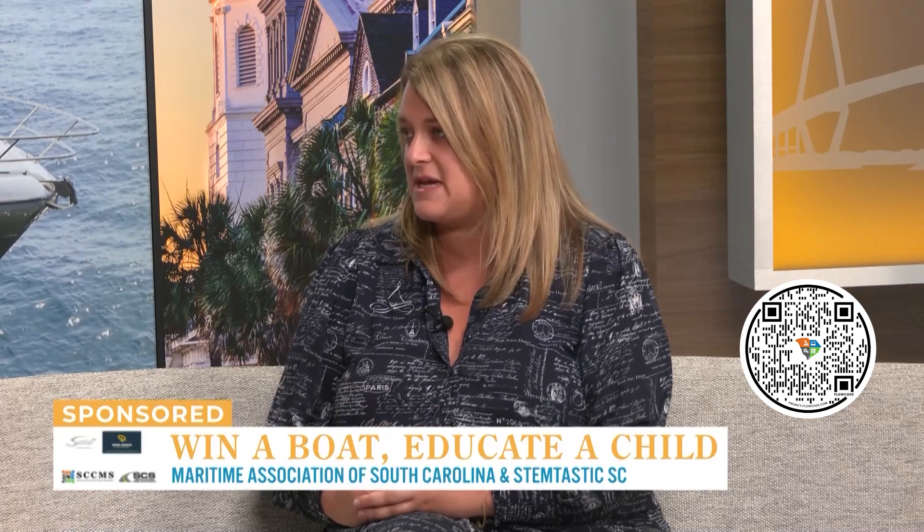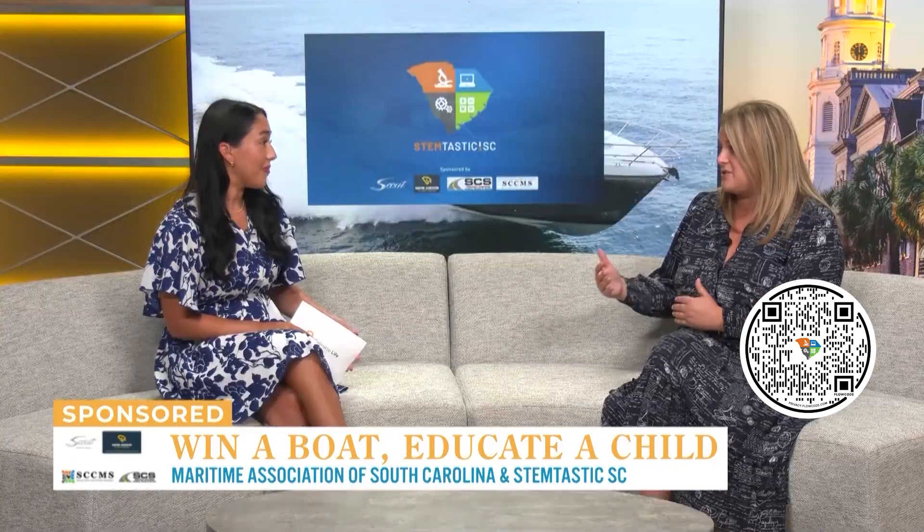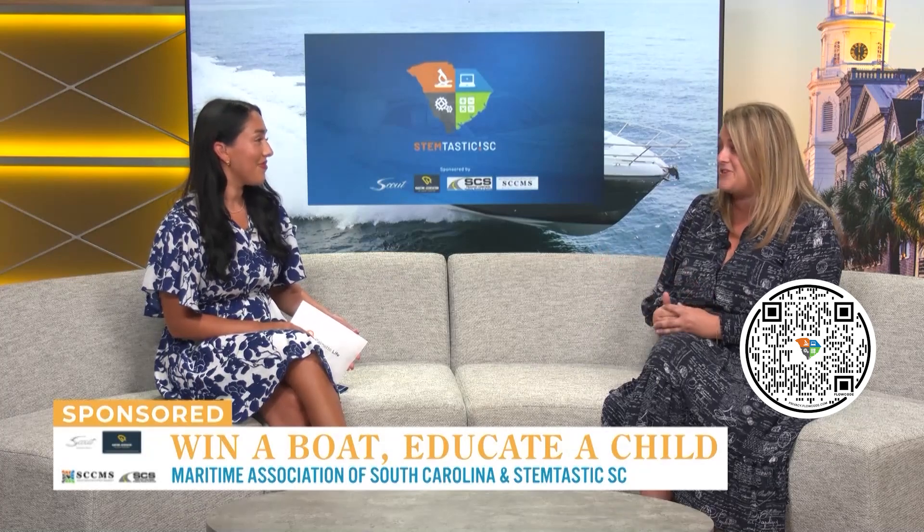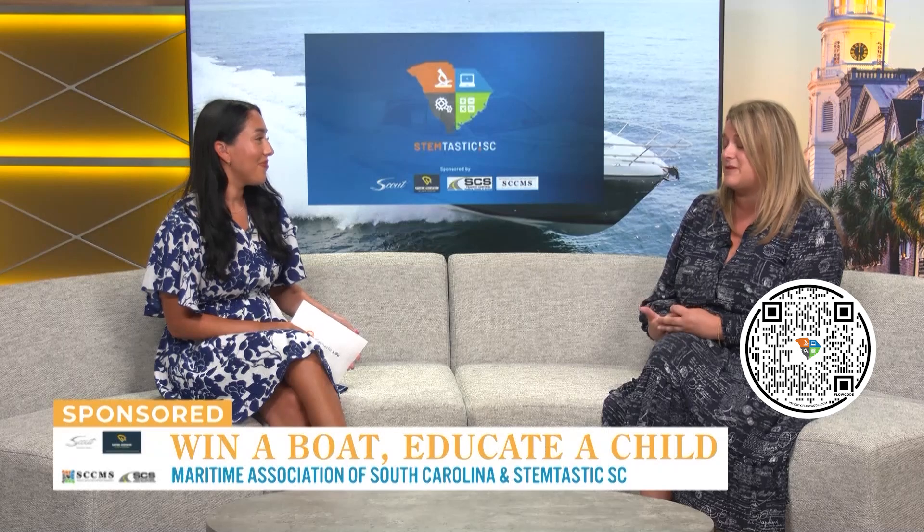It was really cool working with Chad Bell from Charleston County — he developed a pre-survey before the event. Looking at the answers students gave where they said 'I don't know what logistics is,' to looking at what they said afterwards where they wanted to work for a tugboat company, work for the port, work for LCG Freight — they just named all the companies. You could tell it was such a cool experience, truly inspirational.